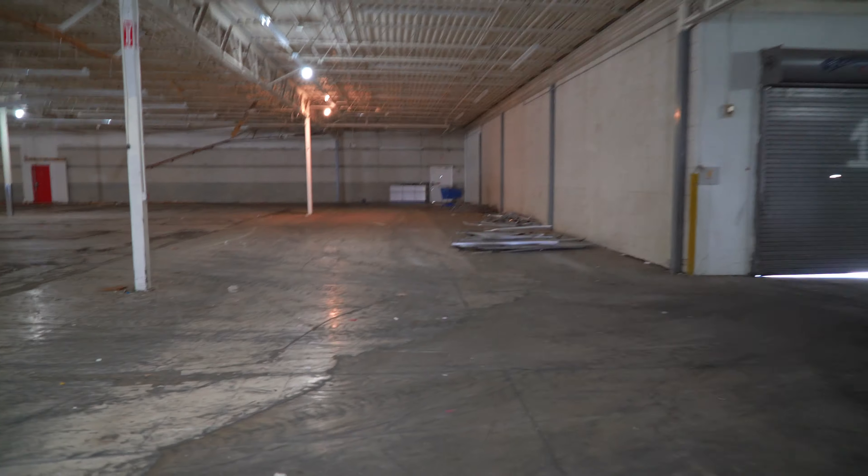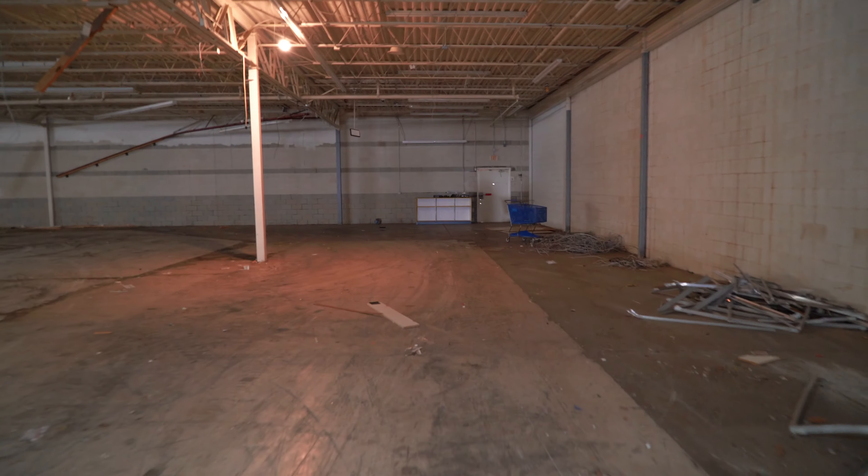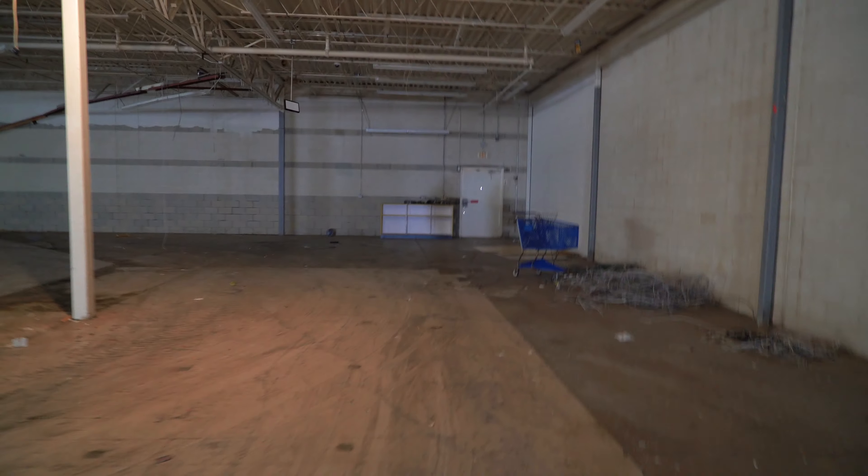If you see a cop car or something, run. This is so cool. I can't believe we're in the abandoned Toys R Us. We're gonna have some jealous people.